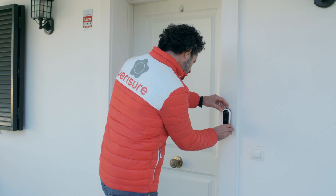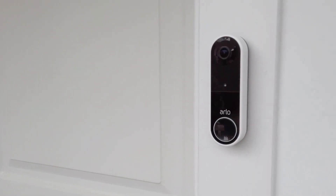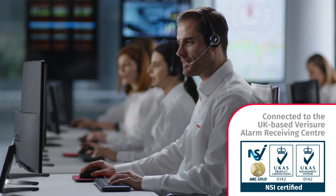Protect your home with the Arlo Video Doorbell, the only video doorbell connected to the VerySure Alarm Receiving Center.